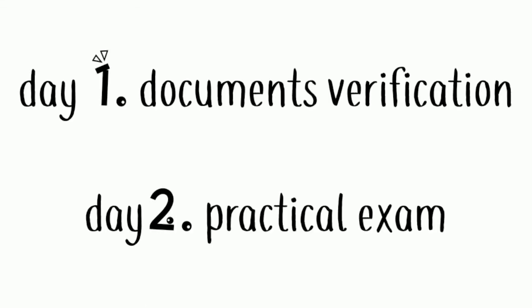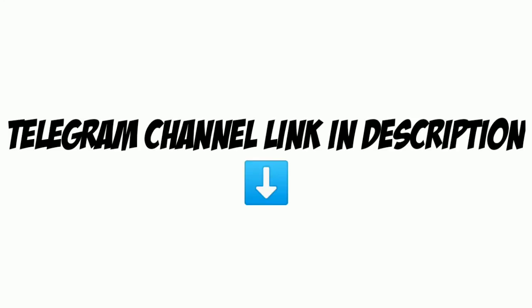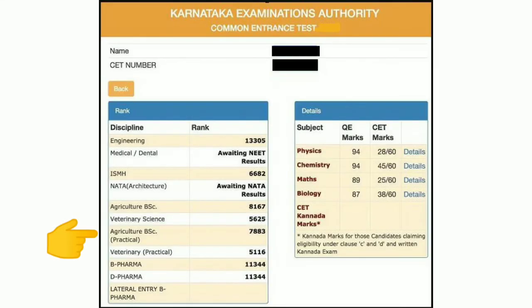The practical examination is conducted over two days. On the first day you have to verify your documents, and the second day is the practical examination. If you want to know which documents are required, join my Telegram channel. The BSA Agri practical ranking is separately displayed in the KCT ranking card.